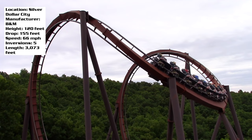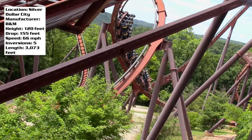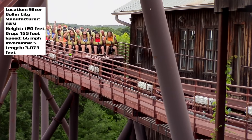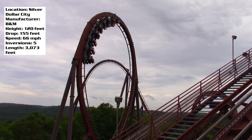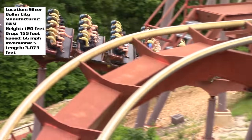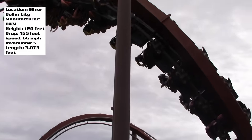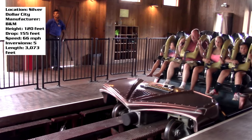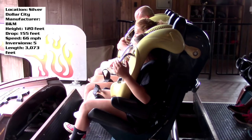Running through the stats: the height is 120 feet and the drop is actually quite a bit bigger at 155 feet, which shows how this coaster bends to fit the terrain. Silver Dollar City is in a very hilly area in the Ozarks. The layout is oddball — you go straight into an Immelmann followed by a vertical loop, then curl into a giant cobra roll, then a side banking turn, then a corkscrew, followed by a few more twists. Five inversions total, a top speed of 66 mph, and a track length of 3,073 feet for about a two-minute ride.